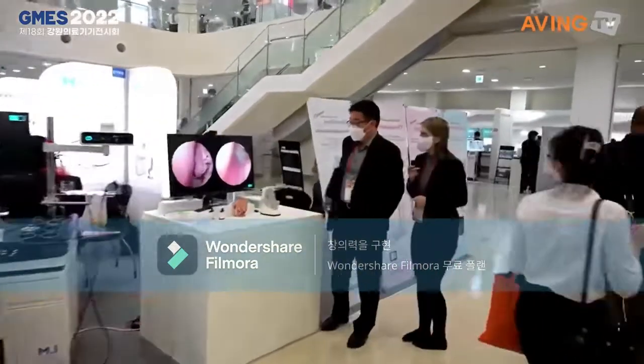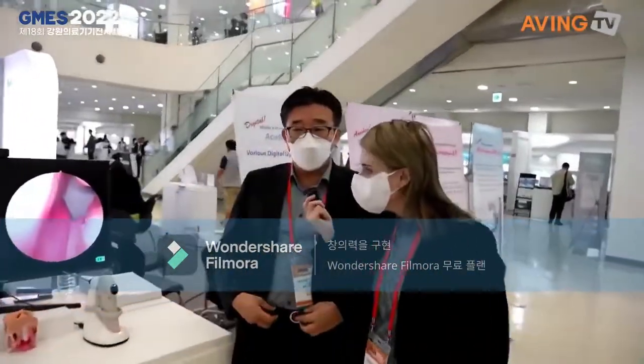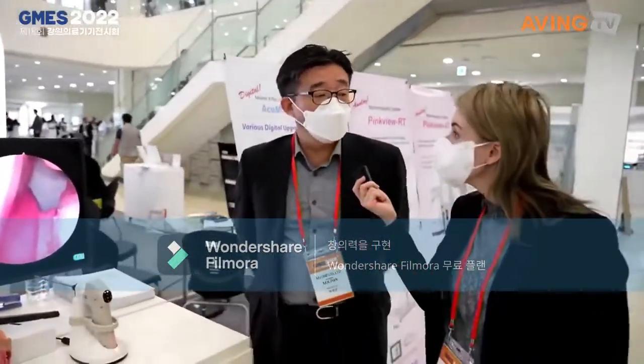Can you tell me about your company? Our company name is MI1. We are specialized for ENT products.